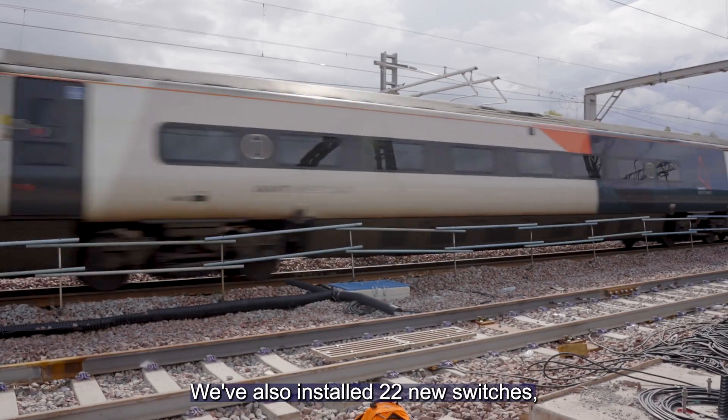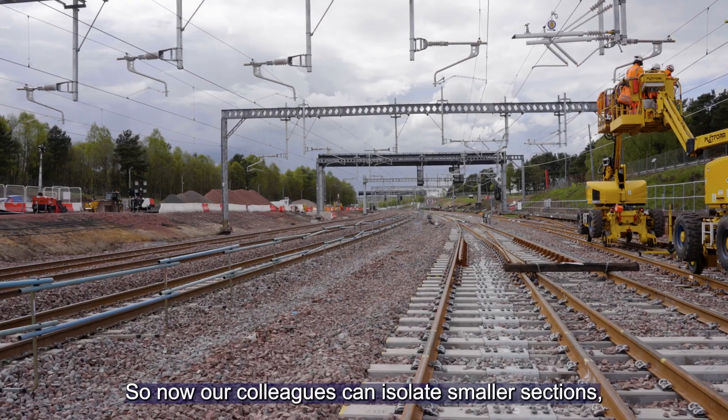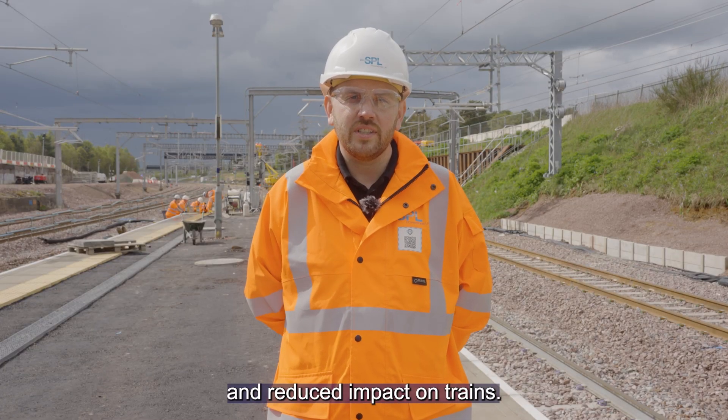We've also installed 22 new switches. Switches are used to isolate the overhead line on certain sections of the route, so now our colleagues can isolate smaller sections, meaning less track access time required for repair works and reduced impact on trains.